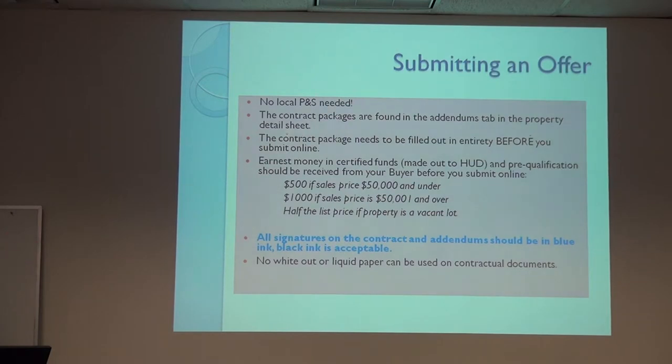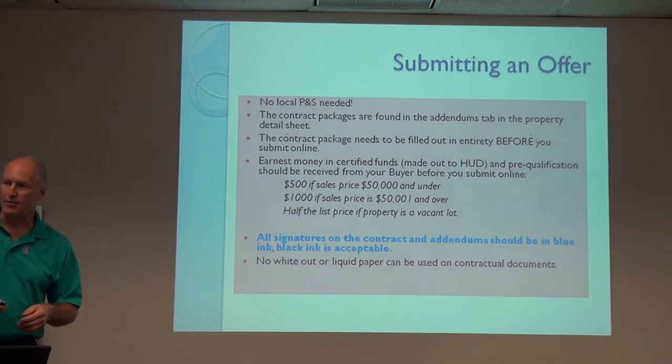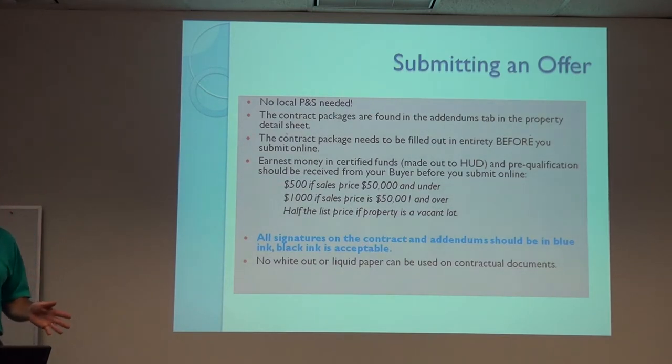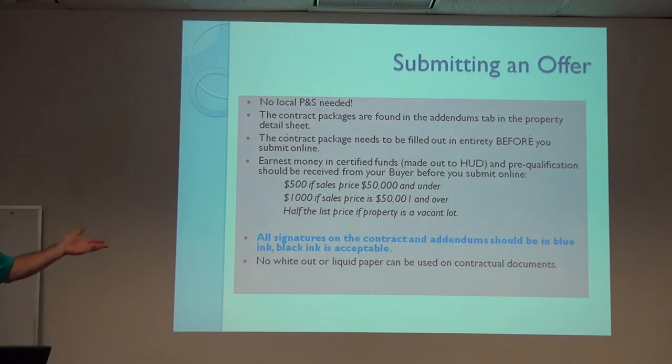Signatures should be in blue ink — black ink is acceptable but blue is safer — and no white-out or liquid paper. CitySide specifies only blue ink. They will also not accept a rubber stamp for the broker's signature. The contract — form 9548 — is about three pages. The key information is purchase price, case number, who the buyers are, and what they're doing for financing. If they're doing FHA financing, make sure item four is filled out completely. If it's cash or different financing, check the appropriate box.